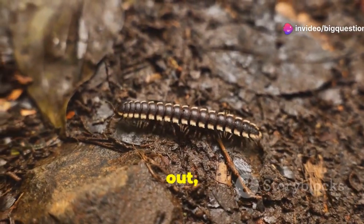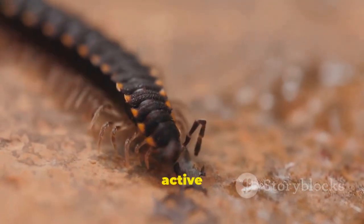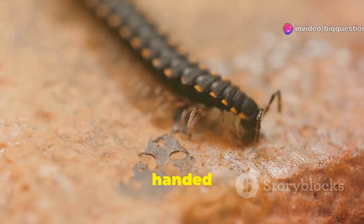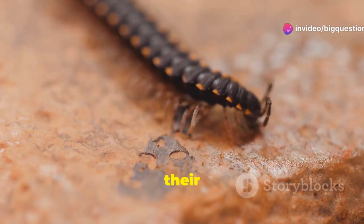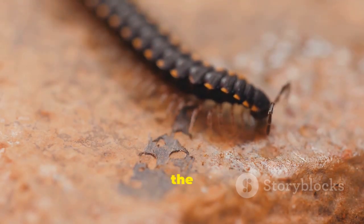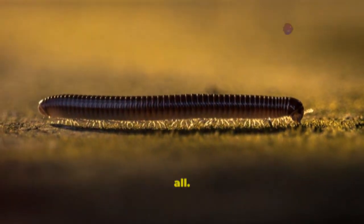As for where they hang out, the space under an old log, a pile of leaf litter, or just soil suits them just fine. Both are more active at night, too. They also share attributes like having antennae, segmented bodies, and even their breathing mechanism. Centipedes and millipedes respire through tiny holes in the sides of their bodies called spiracles. Plus, they have pretty poor vision — in fact, some centipedes have no eyes at all.